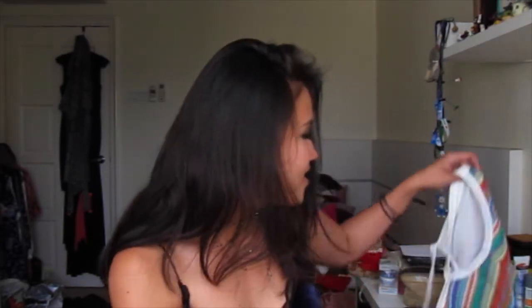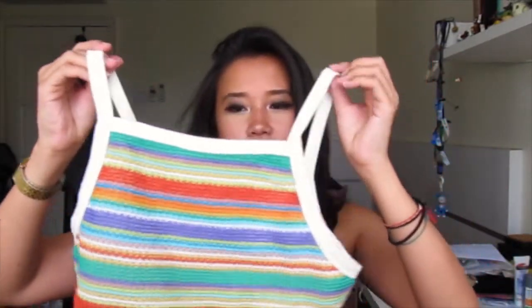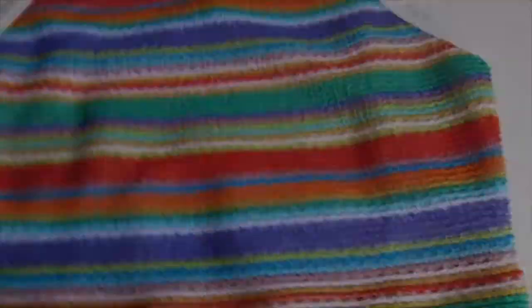Moving on to Motel Rocks — a brand I've always wanted to try. I've always stalked their Instagram but never had the guts to buy from them, and finally I did. The first thing I got is this rainbow-colored tank top — it's like a knit material, so colorful and suitable for summertime. I also got this outfit set that comes with a bandeau and a little overall piece. I love it because I can wear them together as a set, or separately on their own.